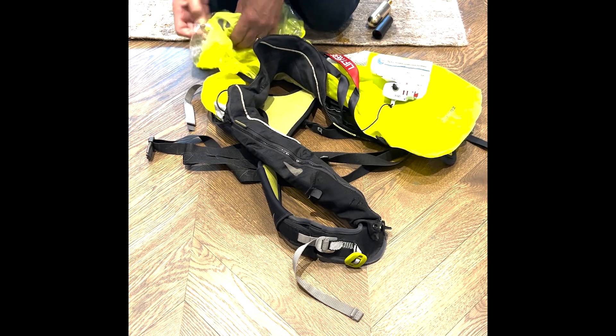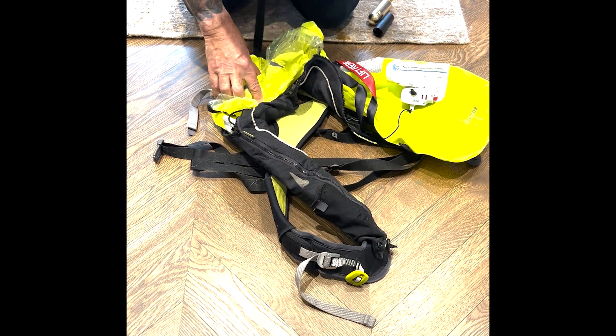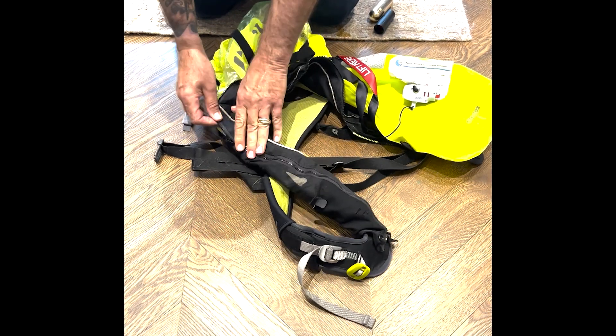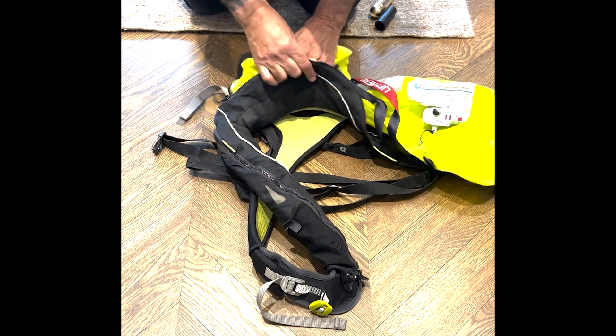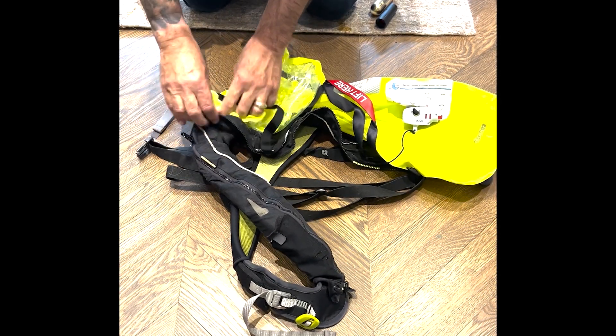Next job is to repack the life vest and rearm it, and also to add an important safety measure called AIS-PLB. I lay out the life vest and fold the bladder after having removed the carbon dioxide, then slowly re-zip the vest around the bladder.